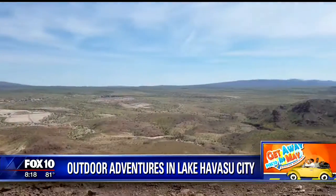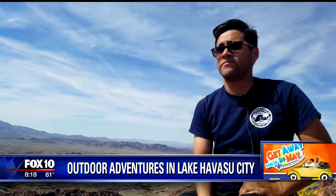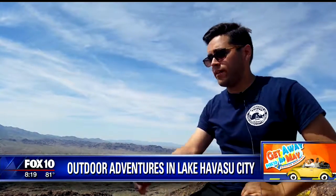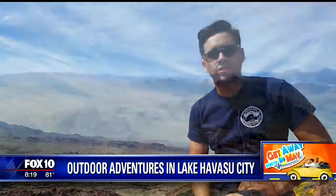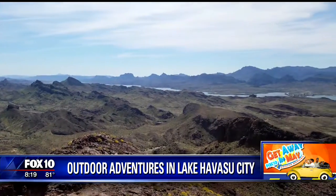We asked one of Jonah's buddies what he thought about the trip. My favorite part of the hike has got to be the view up at the very top — it's just fantastic. You get to see everything: the mountains, the river, the lake. It's just gorgeous up here. It's all about the views.